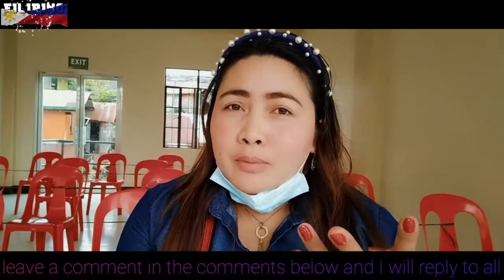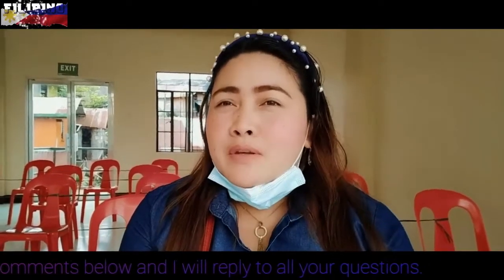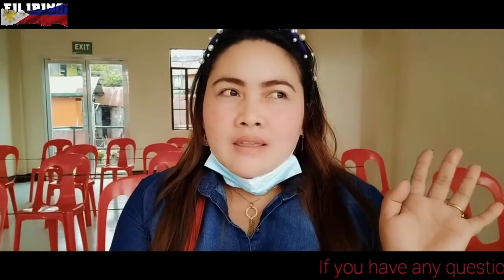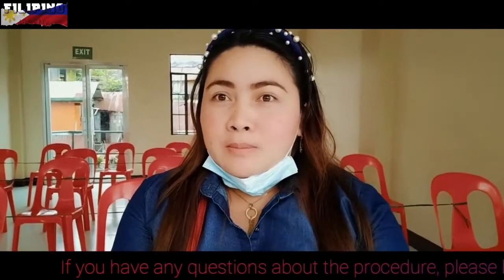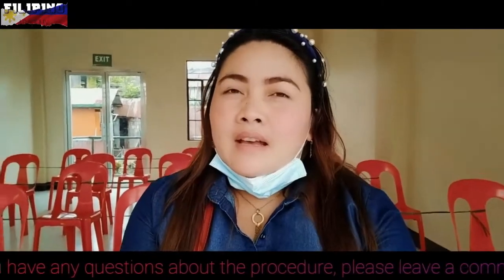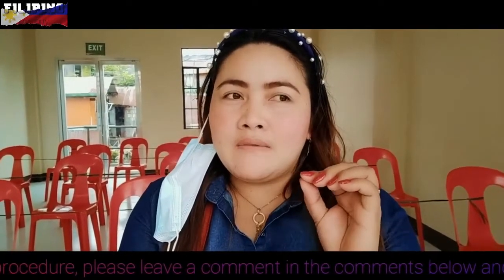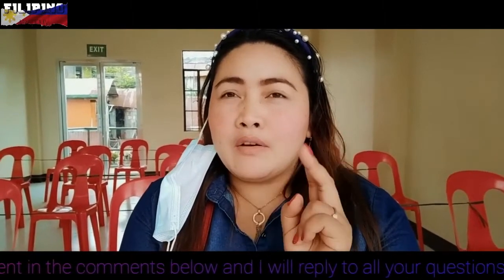They ask for your valid IDs — bring all your valid IDs. If you don't have any of the IDs mentioned earlier, you can bring a barangay clearance. Once you are inside the screening area, it's very quick and the employees are approachable. You can ask them and they can give you an answer. Once you are done, you are given a slip for your claims.